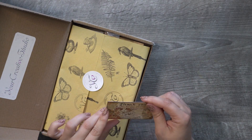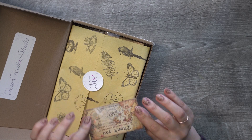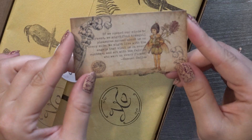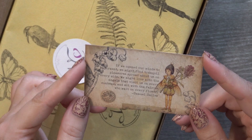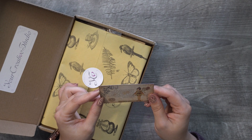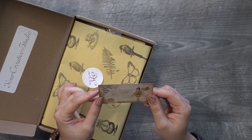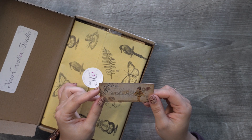Is fairies the theme? They usually have a card up on the top here that gives us a hint to the theme. And it says: "If we opened our minds to enjoyment, we might find tranquil pleasure spread about us on every side. We might live with the angels that visit us on every sunbeam and sit with the fairies who wait on every flower" — by Samuel Smiles.